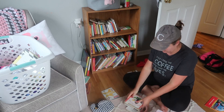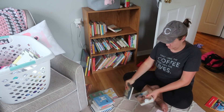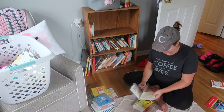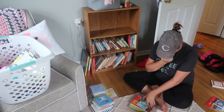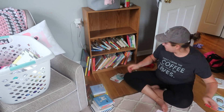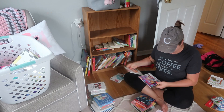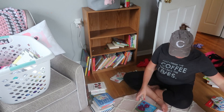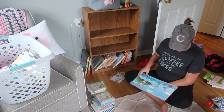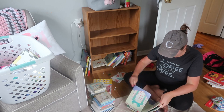Moving on to project number two — I'm going to be going through my kids' books. We are so blessed that they have so many, but we have actually maxed out capacity on both bookshelves in each of their rooms. They always get books for birthdays and Christmas, so I want to clear out the ones we no longer need. My youngest is two and a half, so I really wanted to get rid of the baby books — the ones with no words — since she's more than capable of following along with a storybook.